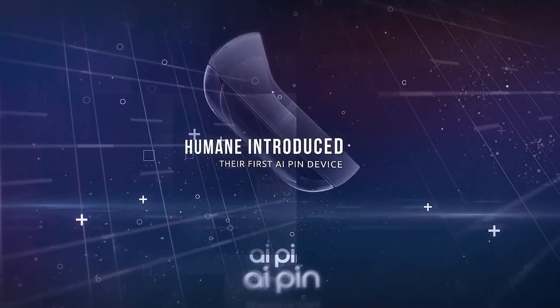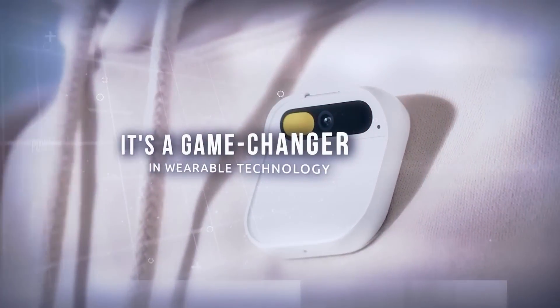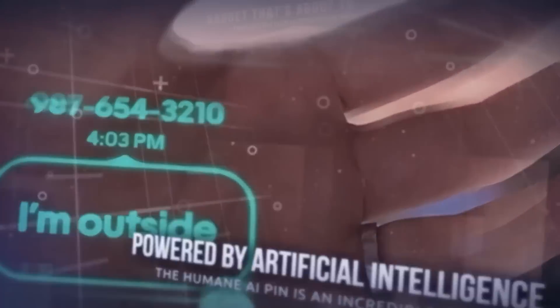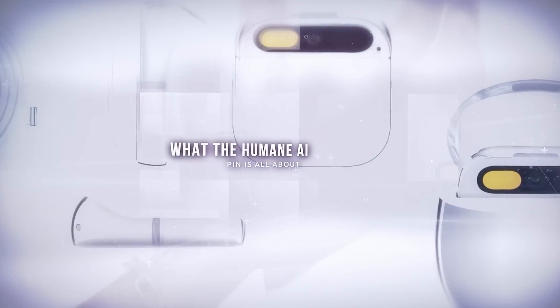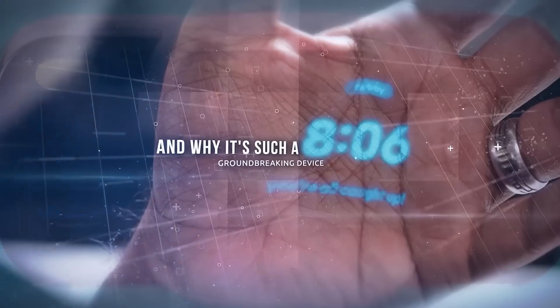Recently, Humane introduced their first AI Pin device, and it's a game-changer in wearable technology. Powered by artificial intelligence, the Humane AI Pin is an incredible gadget that's about to transform our interaction with tech. Today, I'm excited to walk you through what the Humane AI Pin is all about, how it operates, its features, and why it's such a groundbreaking device.